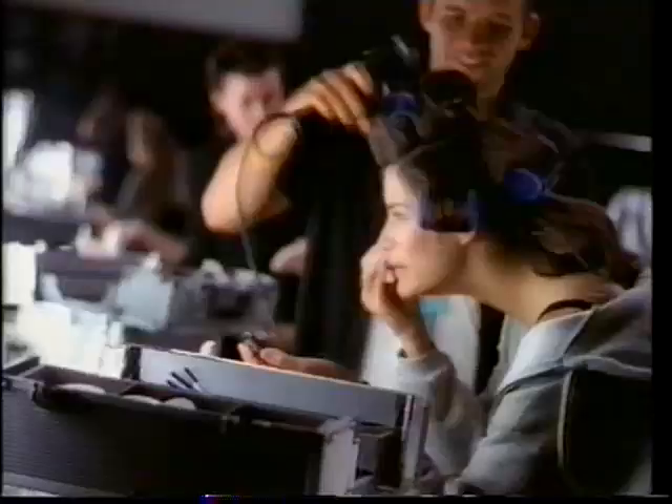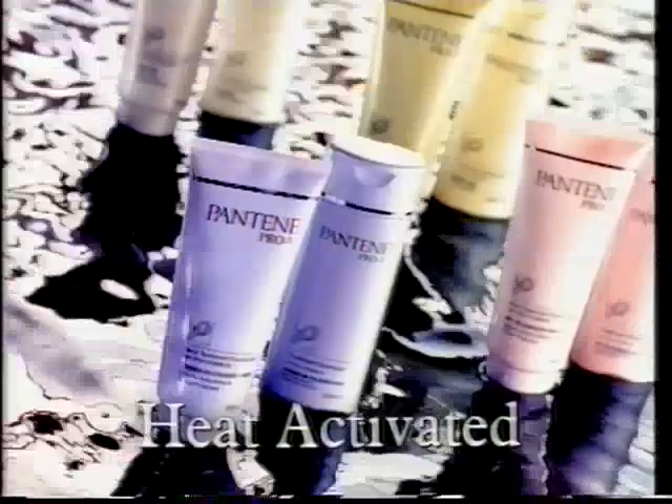Which is why the Ford Agency, for 50 years America's source of top model talent, recommends Pantene Pro-V. Because the model's hair takes a lot of heat. So turn on the heat, turn on the shine with heat activated Pantene Pro-V. For hair so healthy it shines.